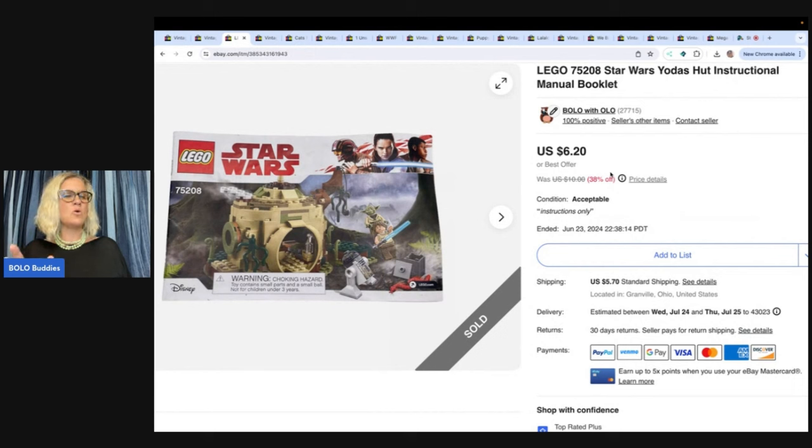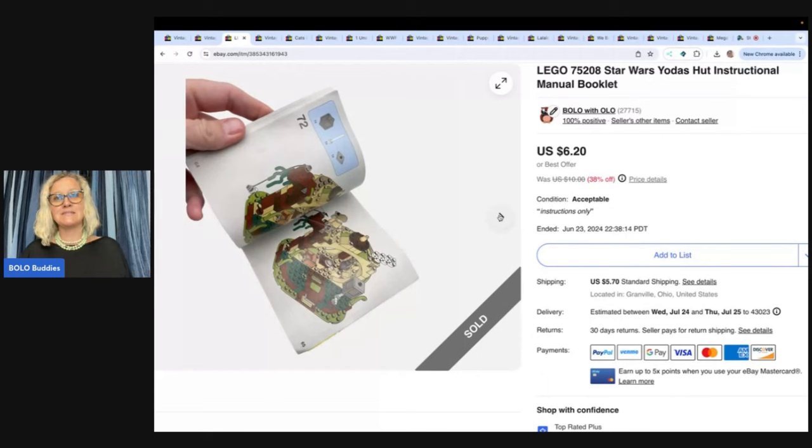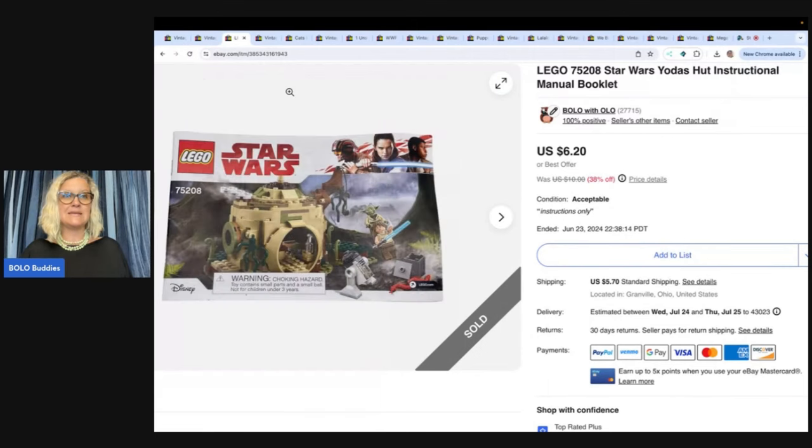Lego — this is an instruction manual only. I'm pretty sure these came from the Goodwill bins and I sold this one for $6.20, and the buyer paid shipping. This is not a big money bolo. These are just list it and forget it and wait until somebody needs it.